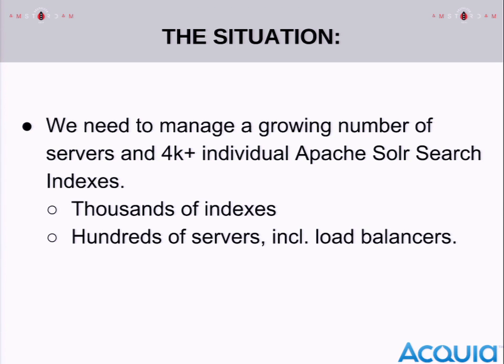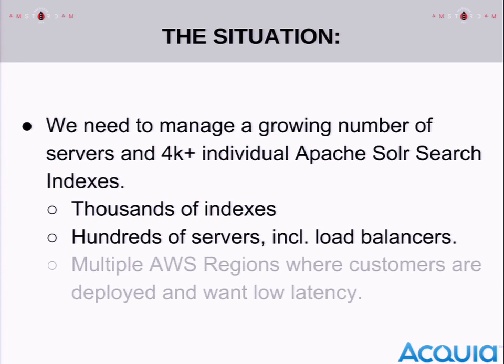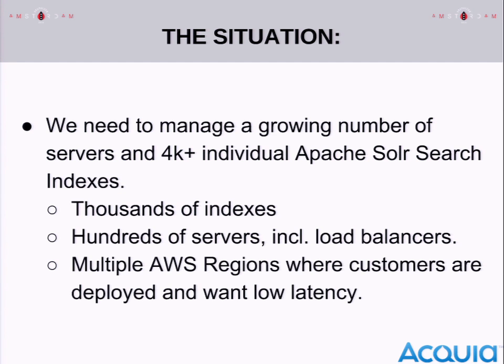To deploy all these indexes we needed hundreds of different servers running, with load balancers in front of them. We also had a problem that as our customer base expanded, people wanted to deploy their Drupal sites in other regions — Asia, Australia, even Europe. Our service wasn't really able to serve them because we had built it without that in mind.